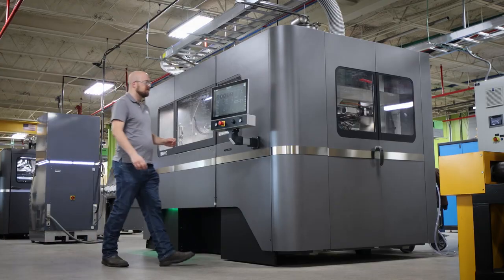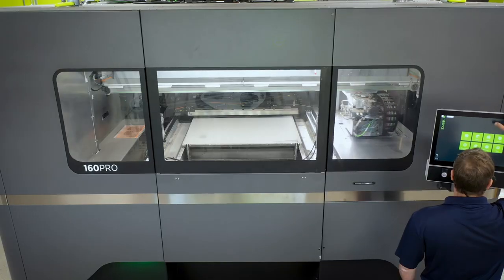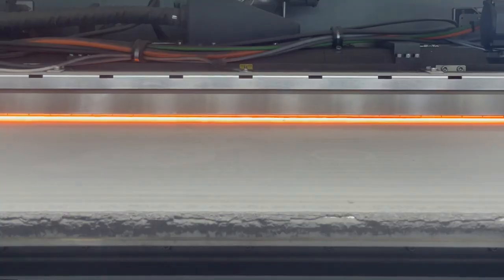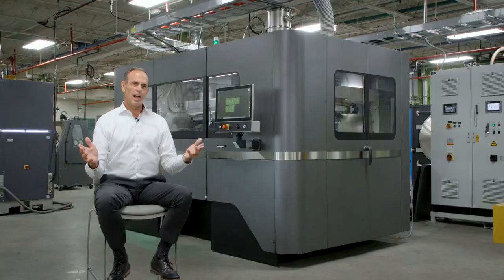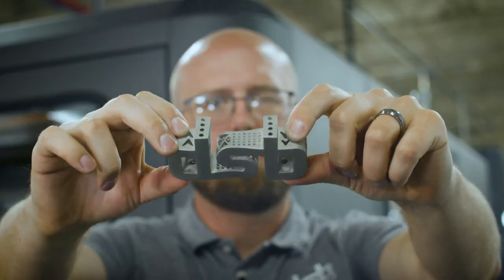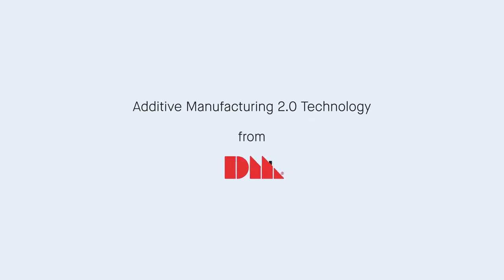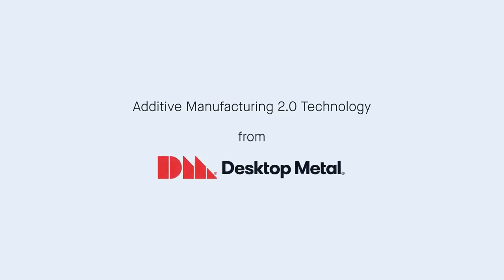Desktop Metal and their X series is a big part of our future vision. We want to take everything that's happening in this technology center, grow it and multiply it, and move it into our plant where we can run volume production. We couldn't think of a better platform than Desktop Metal.